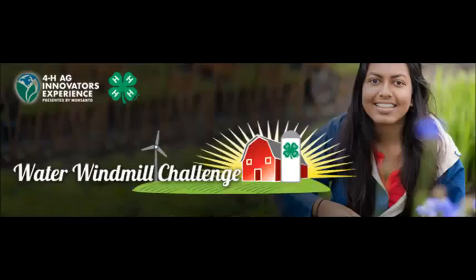As part of the Water Windmill Challenge, the presenters of the challenge have been asked to create a video over a local food security problem. From my area, one of the problems I have identified is the increasing cost of food. The increasing cost of food is forcing many people who are barely making ends meet to decide whether to put food on the table or keep a roof over their heads.